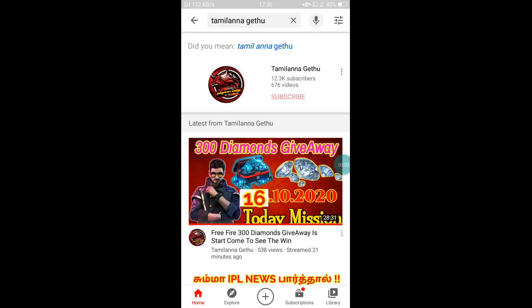Hello friends, welcome back to our channel. If you haven't subscribed to our channel yet, please subscribe. Click the bell icon and select the 'All' option so you will get notifications for all our upcoming videos.